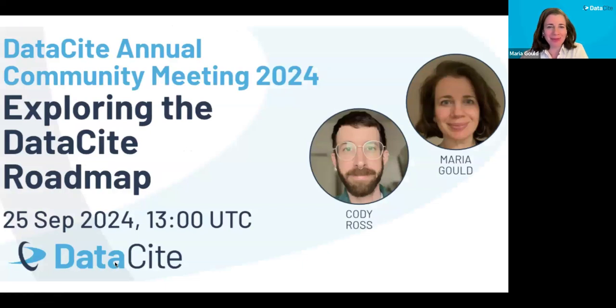Welcome everyone to exploring the DataCite roadmap at this session of the DataCite Annual Community Meeting of 2024. I appreciate everyone's interest in this session today and I'm excited to get started. My name is Maria Gould, I'm the Product Director at DataCite, joining today from my home in Portland, Oregon. Also leading the session today is Product Manager Cody Ross, joining from Providence, Rhode Island.